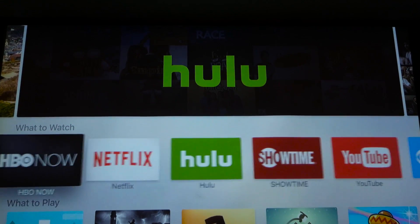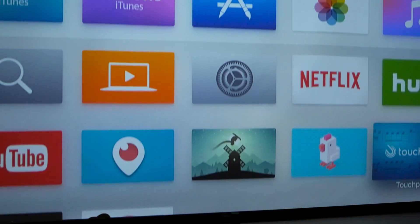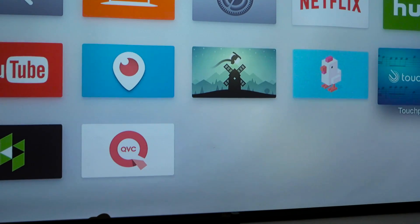The App Store on the new Apple TV is one of the biggest new features, and it allows third-party developers to create their own apps and games. When you first get the Apple TV, the home screen looks relatively empty, because now the apps you're used to all have to be downloaded from the App Store.